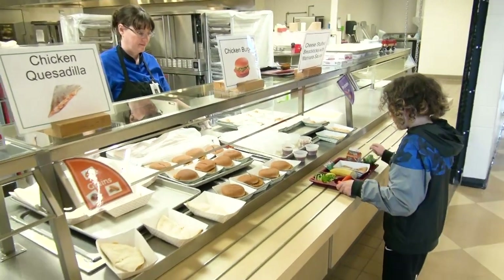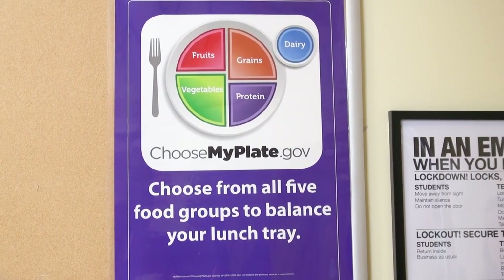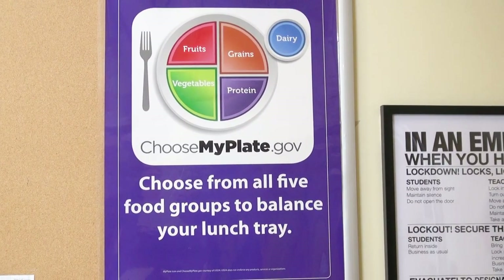Choose the entree you want and put it on your tray. Remember, it's okay if you don't take everything that is offered. We want you to take what you want, but please be sure to eat what you take.